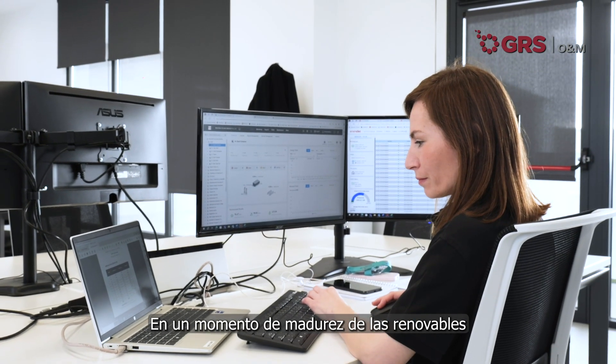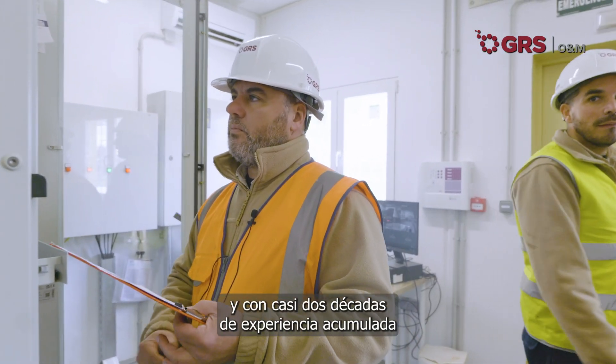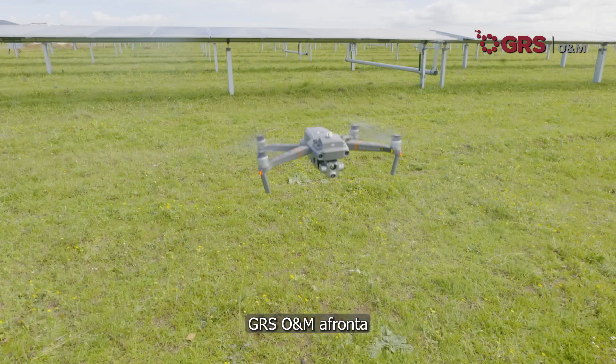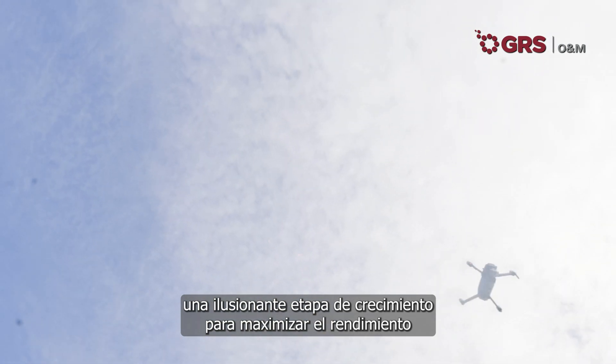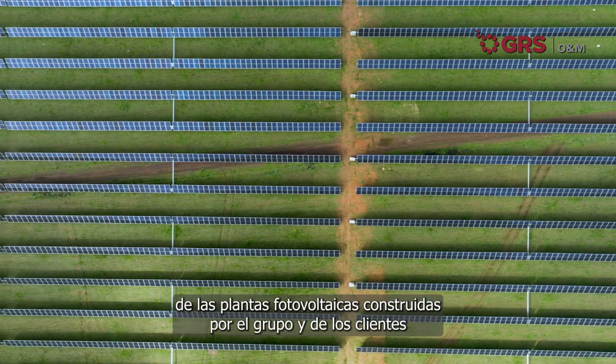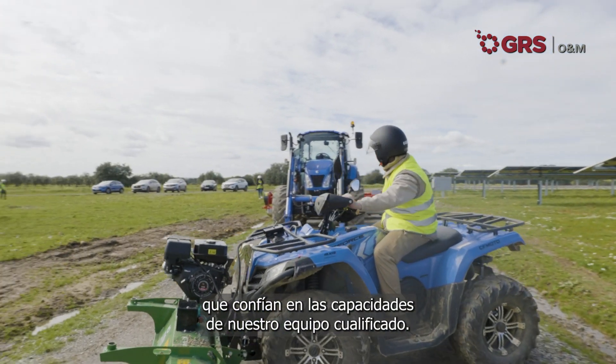In a moment of maturity of renewable energies, and with almost two decades of accumulated experience as part of Grand Solar Group, GRSONM faces an exciting stage of growth to maximize the performance of the photovoltaic plants built by the group and of the customers who rely on the expertise of our qualified team.